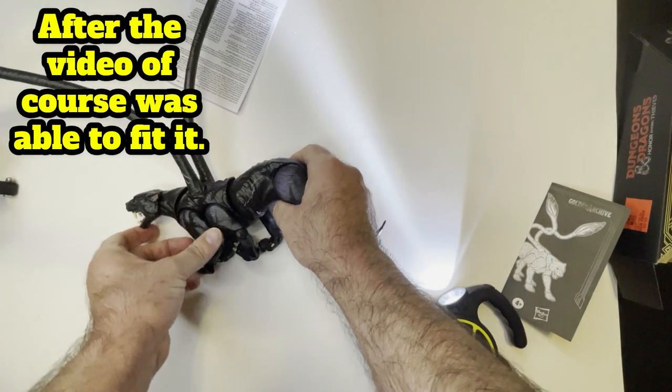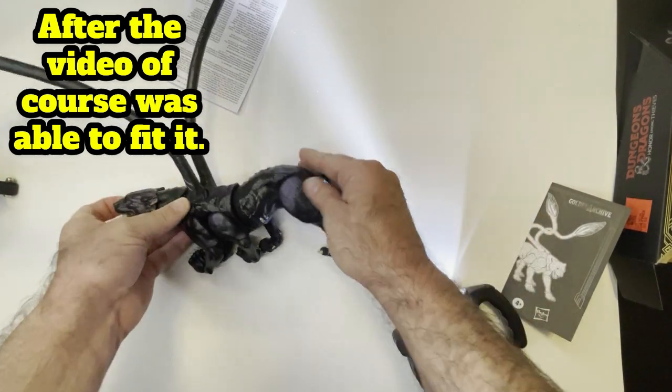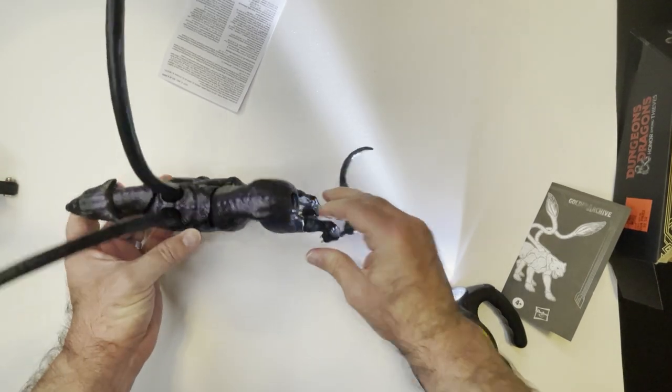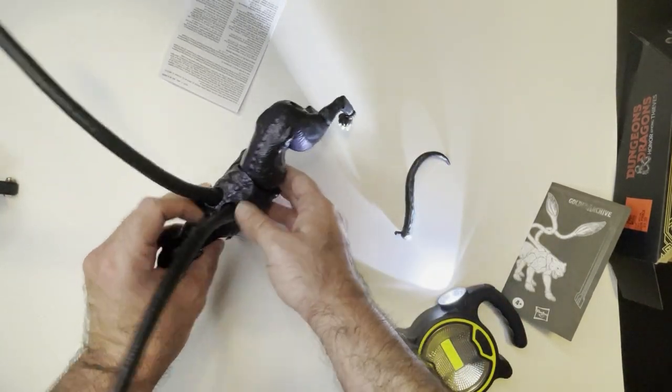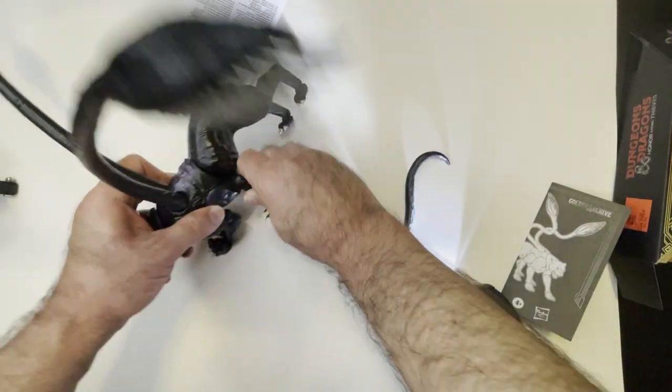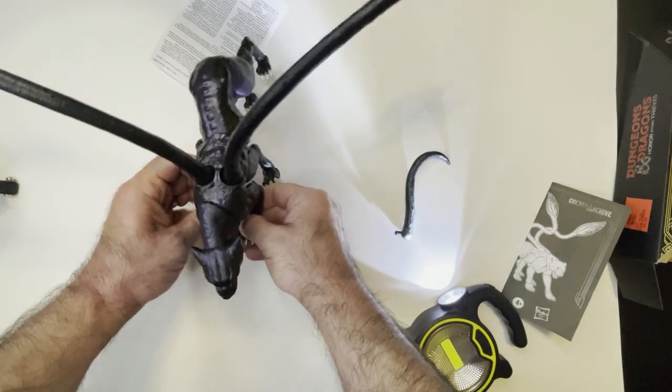So he would look something like this. We eventually get his tail in there. Where does he stand? Yeah, this line of figures kind of sucks.